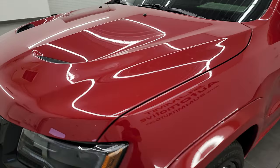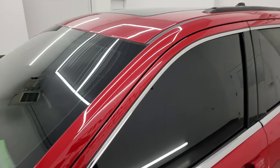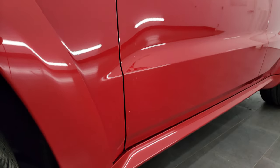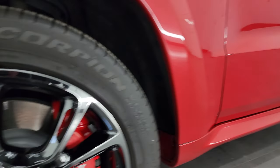Redline 2 Coat Pearl is the color. I shoot all my videos in 4K and if you like the video you can subscribe to my YouTube channel at youtube.com/SummitAuto, click the bell notifications and you'll get updates on the videos I do each and every day as well as having access to one of the largest catalogs of vehicle walk-arounds on YouTube.